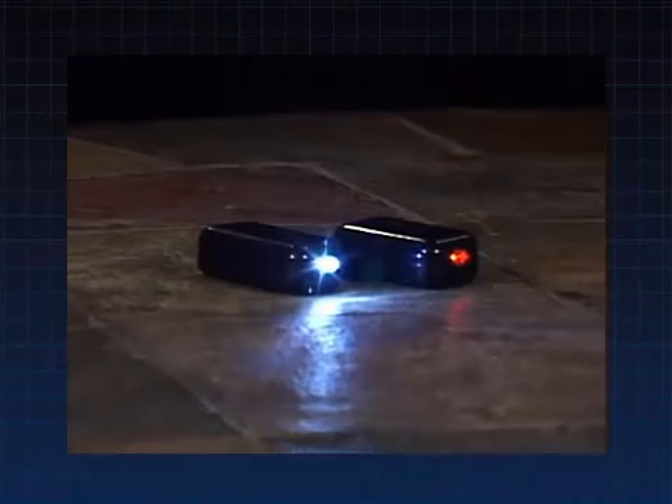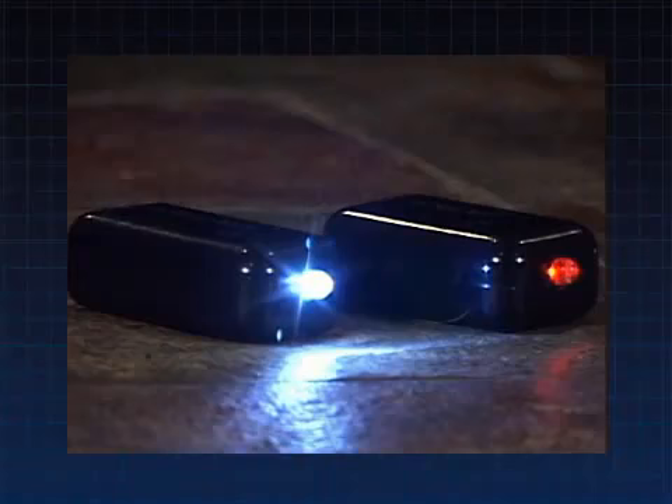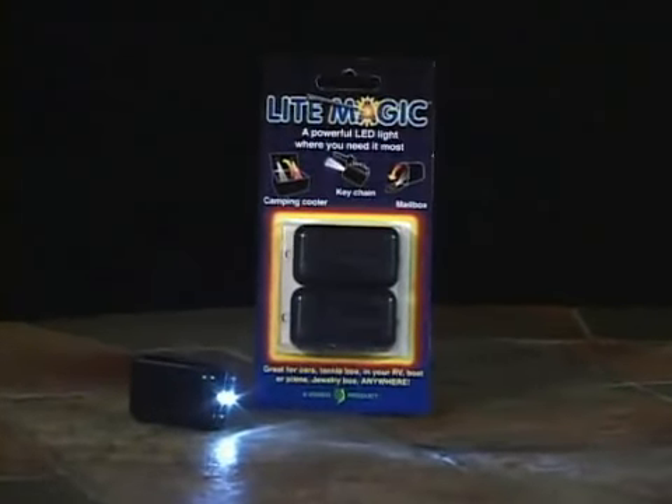It uses a bright LED bulb that lasts for years, and you don't have to wire it or plug it into anything. Light Magic works brilliantly with the movement of your hand, or whatever you attach it to. Its attention-getting retail package is sure to make sales.